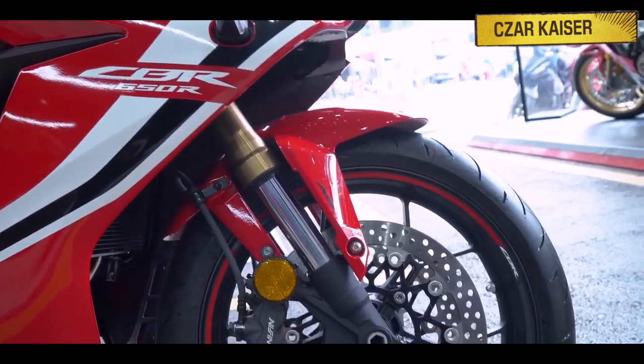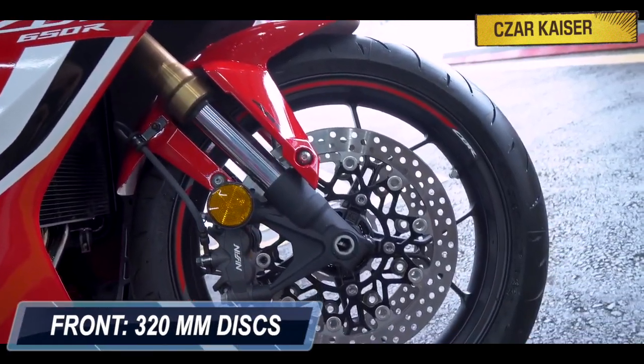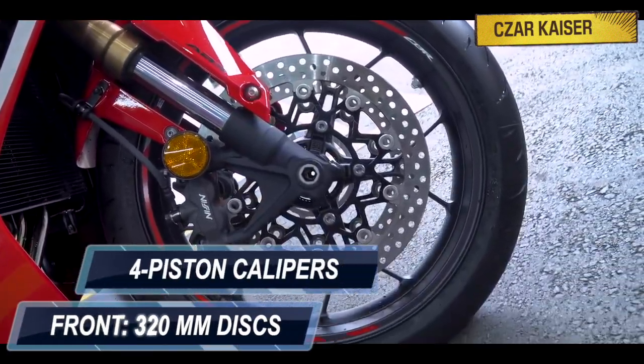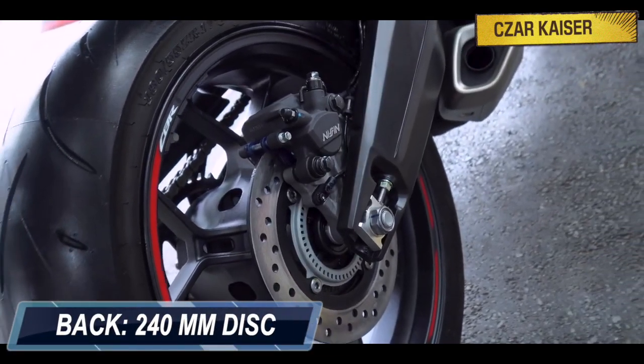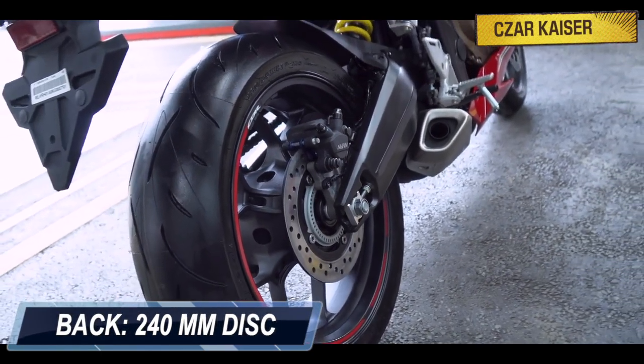The braking system on this bike is done by two 320mm discs with radial mount 4-piston calipers at the front, and a single 240mm disc at the rear, for plenty of stopping power.